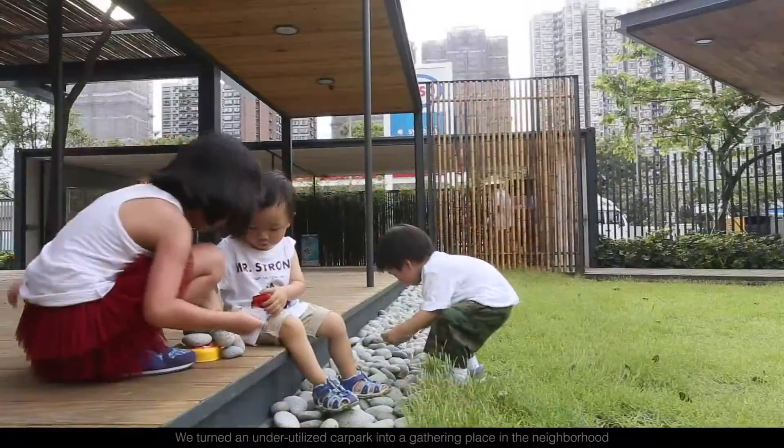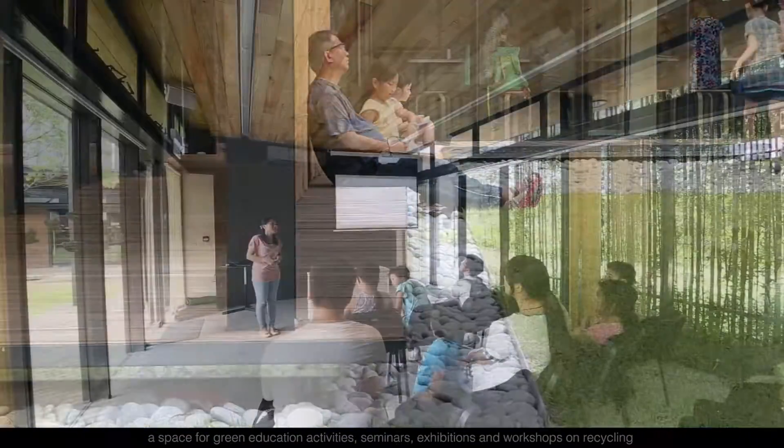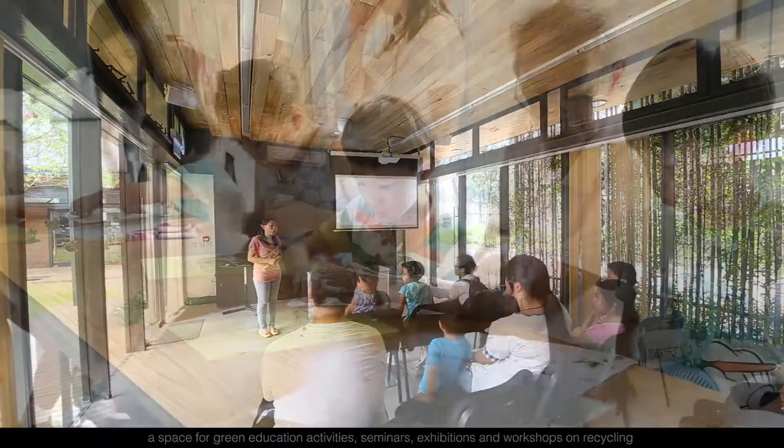We turned an underutilized car park into a gathering place in the neighborhood — a space for green education activities, seminars, exhibitions, and workshops on recycling.